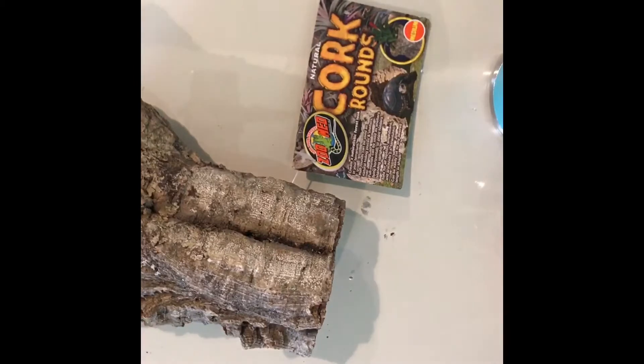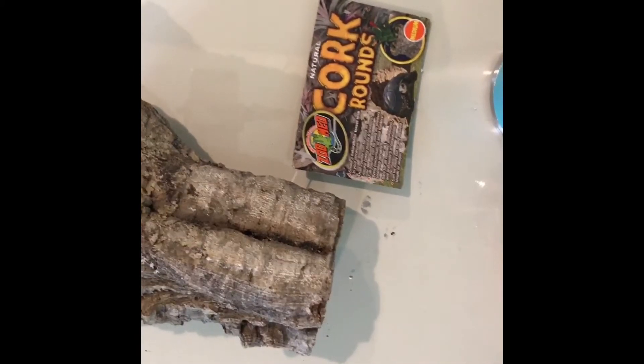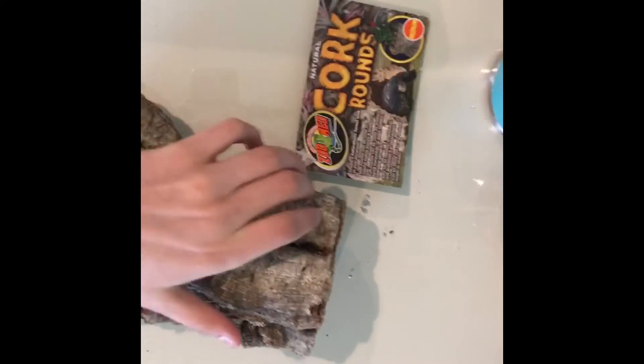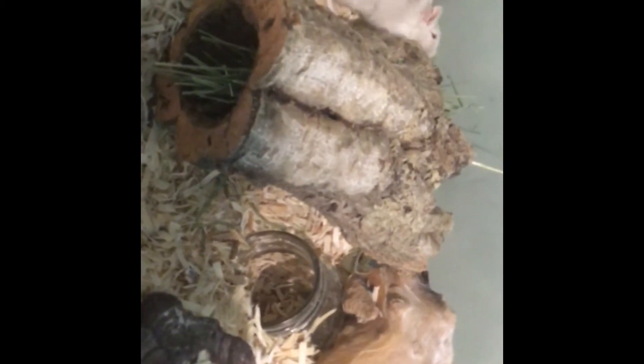My next item was a cork round by ZooMed. I really like cork because it's very natural and it gives the gerbils something to chew on. It's also very messy, as you can see a lot of it fell out, but I really like it for natural cage themes and it's very enriching.